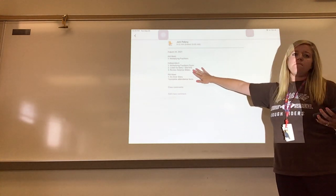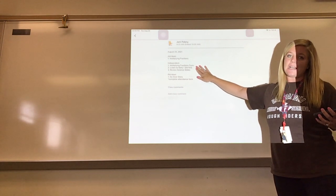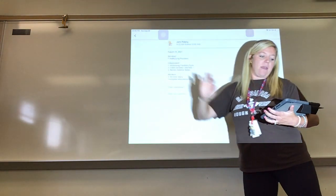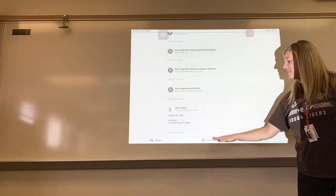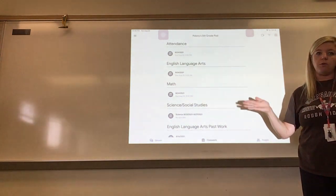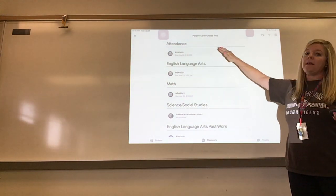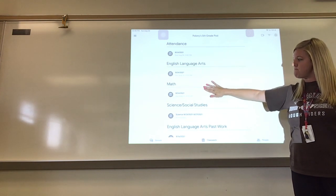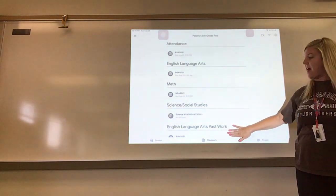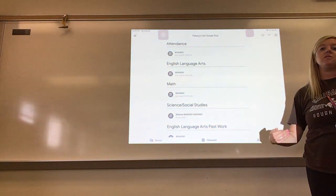If you look at independent work and you're not sure what it means or where to find it, that's where you go into the classwork portion. When you click classwork, you'll see it's broken into categories: Attendance, English Language Arts, Math, Science Social Studies, and then I'm going to have three past work sections — a Math Past Work, an English Language Arts Past Work, and a Science Social Studies Past Work.